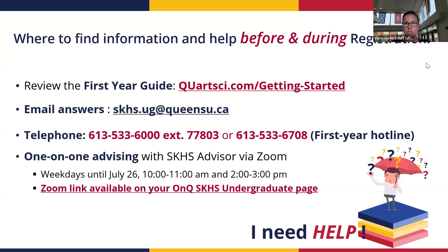If you have questions or run into issues, my contact information is listed here. The first-year registration guide is very helpful. Email can get slow during registration week — I receive upwards of 200 emails per day — so if you have a pressing question, the better options are phone or my one-on-one Zoom drop-in advising sessions, whose links and times are posted on the OnQ SKHS Undergrad page. There's also a first-year hotline for all Arts and Science students where you're placed in a queue for quick answers.